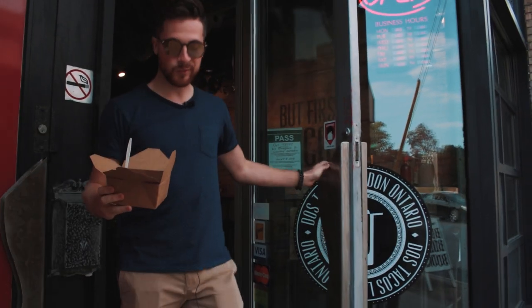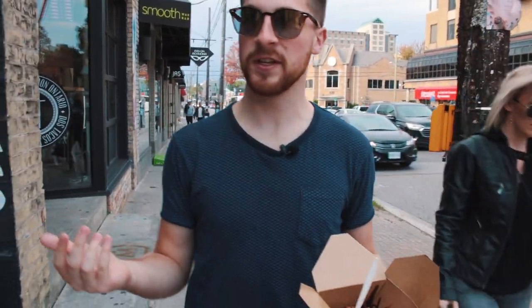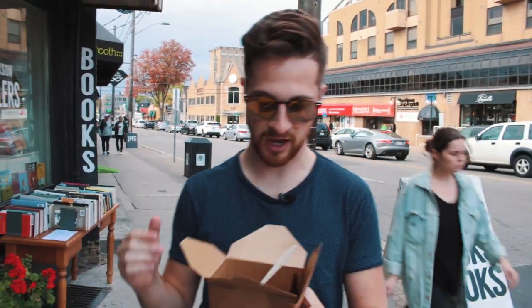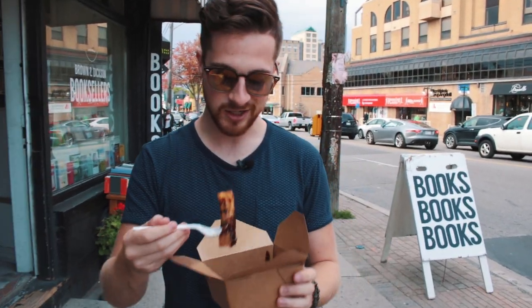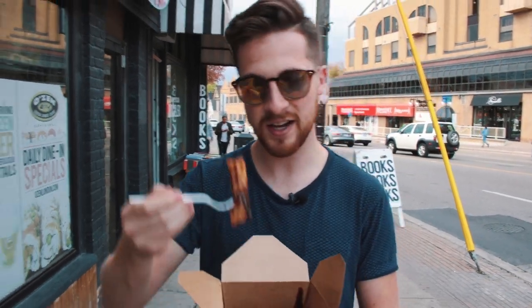We just finished a delicious meal at Dos Tacos — crushed the best tacos in town — and we're feeling like we've got a little bit of a sweet tooth right now, feeling like some dessert. That's why we got some churro bites right here from Dos Tacos. These look delicious, covered in chocolate and caramel syrup, and just like everything else made at Dos Tacos, it's made in-house.